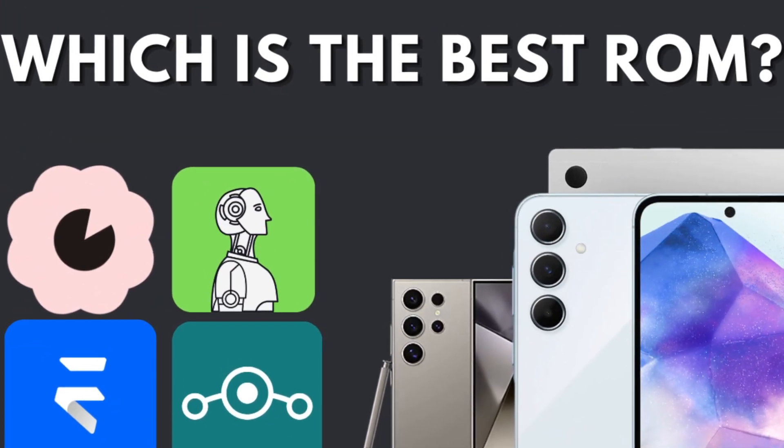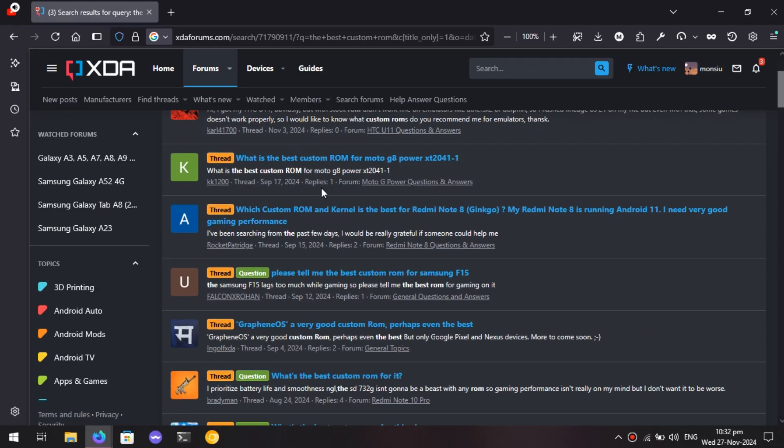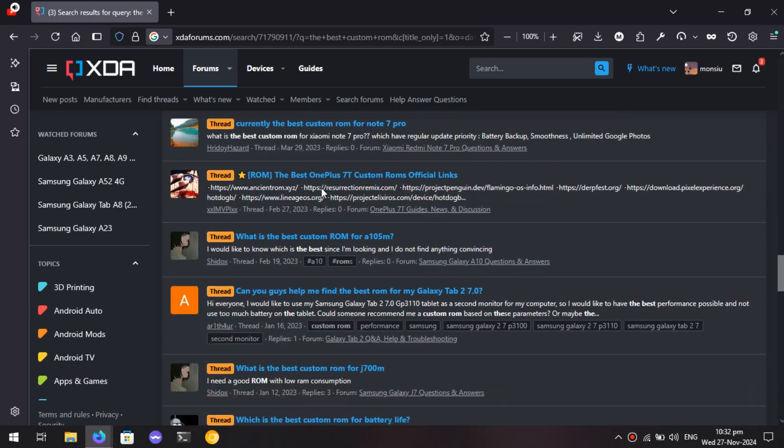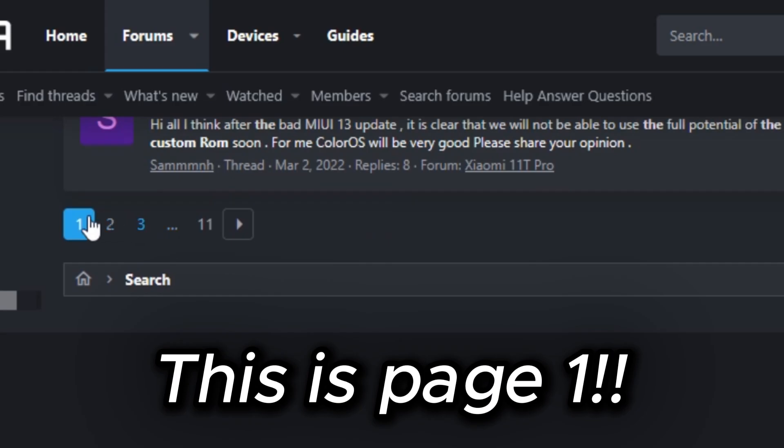What is the best custom ROM for my device? This is a question I'm sure you've had over and over again, or maybe it's something you yourself are curious about. But I have a different point to raise, which will also put your question to rest.